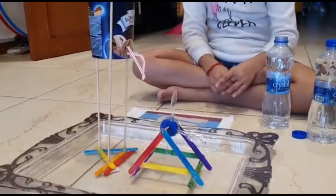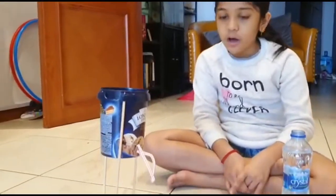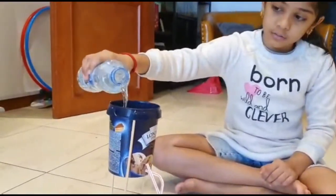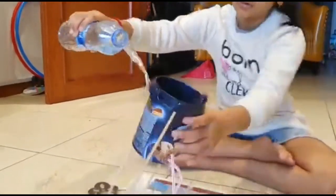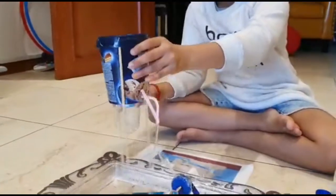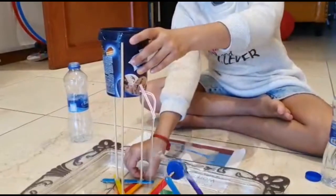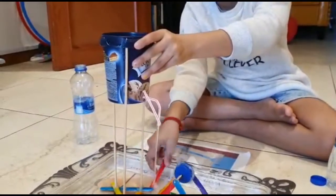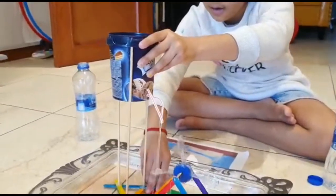Now let me explain you about my project and how it works in dams. First, let me explain you how my project works. First, water is poured in the tank. Then the water passes through the pipe and hits the water blades.